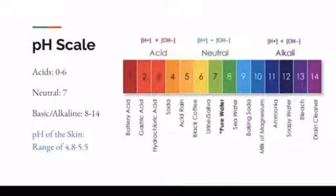Look at everything in the 10 and above. We have ammonia, we have soapy water, so soaps, detergent-laden soaps, drain cleaner. Those are very aggressive cleaning solutions oftentimes, and they're very stripping of the lipid barrier.